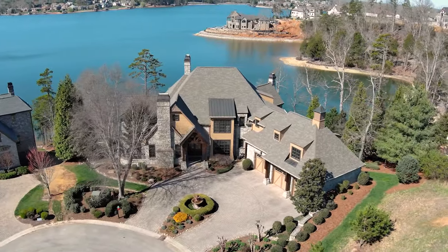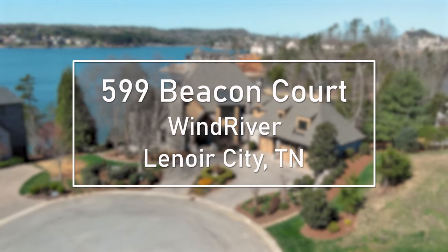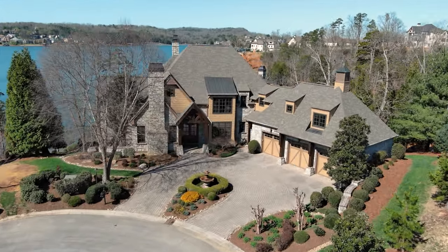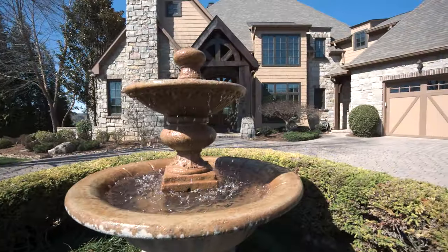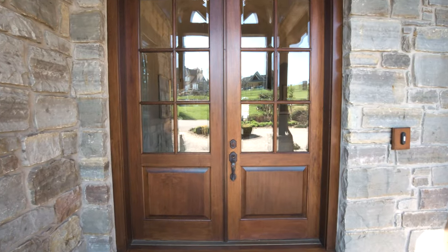In the gated lake and gulf-front community Wind River in Lenore City, Tennessee, is 599 Beacon Court. This 7,000 plus square foot home is situated directly on the shoreline of Teleco Lake. Let's take a tour.